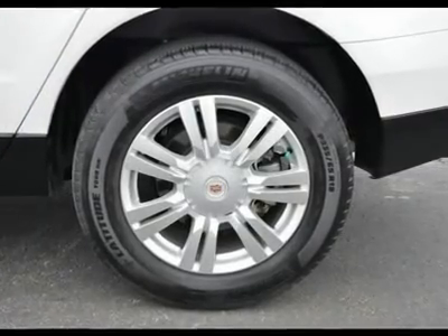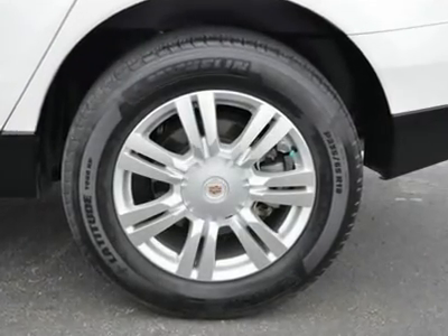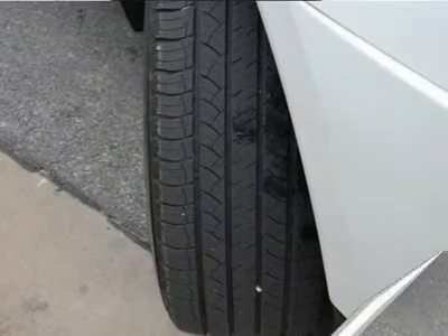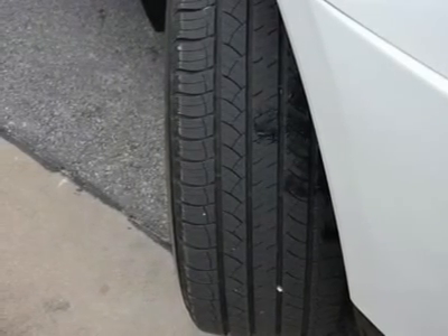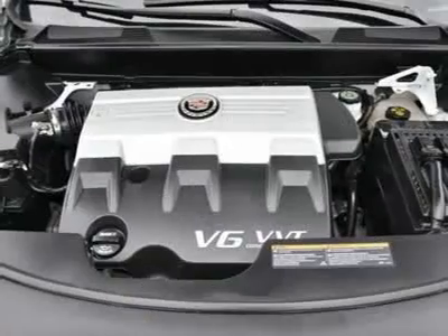Power Windows, Power Door Locks, Adjustable Pedals, Cruise Control, Universal Garage Door Opener, Keyless Entry, Remote Engine Start, Security System, Engine Immobilizer.